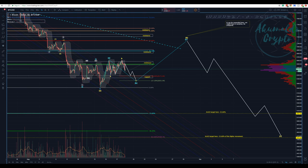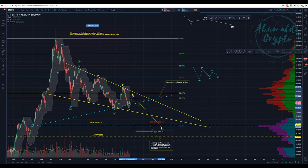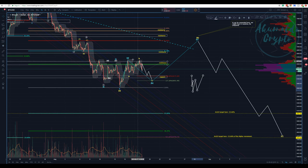Looking at the one-hour chart — to form this wave B, which I'm calling wave B here, we are taking some time. This is what I'm calling A, then we're going to have a B and a C. This ABC here is a flat — three waves going down for A, three waves going up for B, and now five waves going down for C.